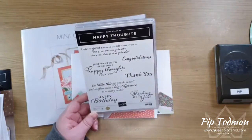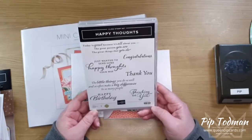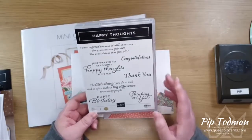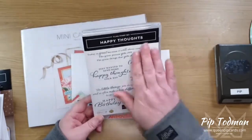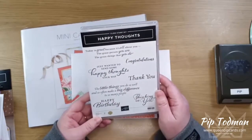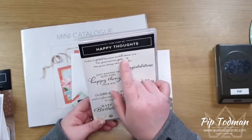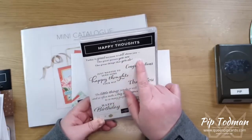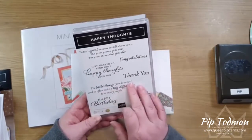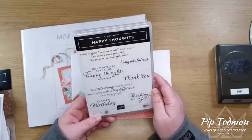Jackie is in the States and has been a demonstrator for many many years. She reached her one million sales milestone target a couple of years ago, and as part of that you get to design your own stamp set. She wanted something with sentiments for the outside and inside that were just brilliant. For a birthday: 'Today is great because it's all about you.' And 'I just wanted to send some happy thoughts your way' — she talks about happy thoughts all the time.